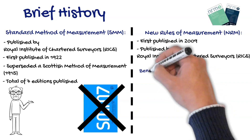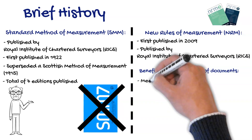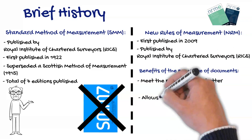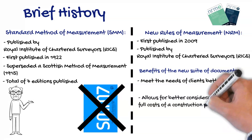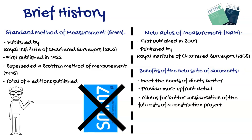It is suggested by RICS that together the new suite of documents will better reflect the way the industry works. For example, better meeting of the client's needs, providing more upfront detail, and allowing better consideration of the full cost of a construction project — such as marketing costs, fees and charges, the cost of acquiring land, planning costs, relocation costs, and the cost of finance.